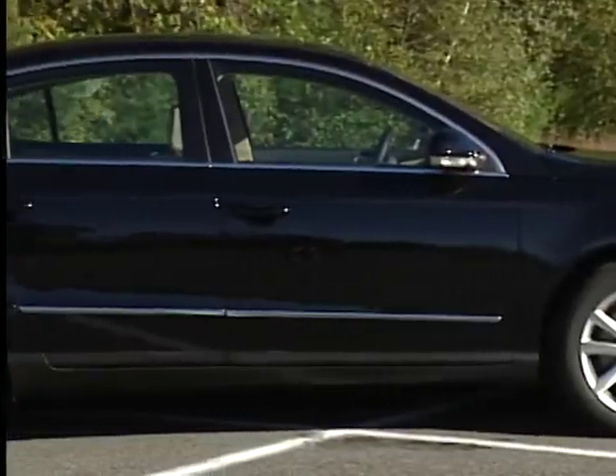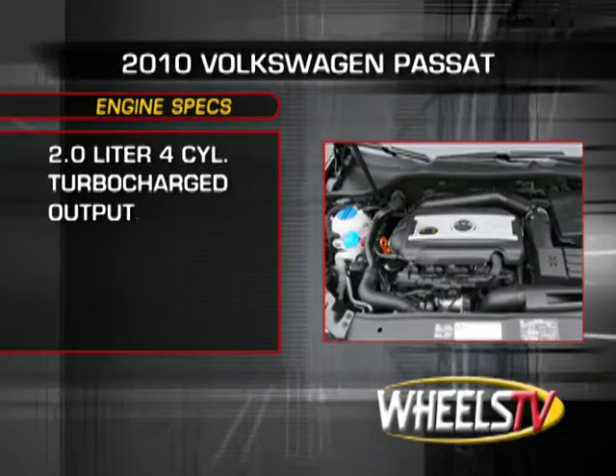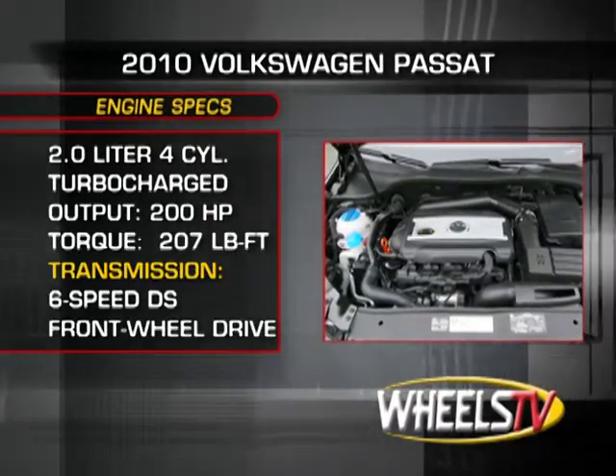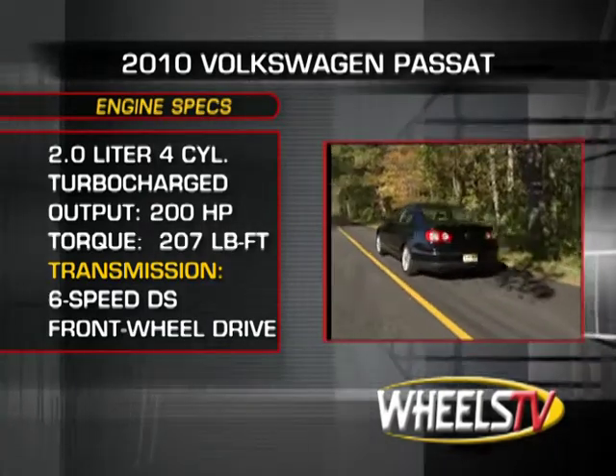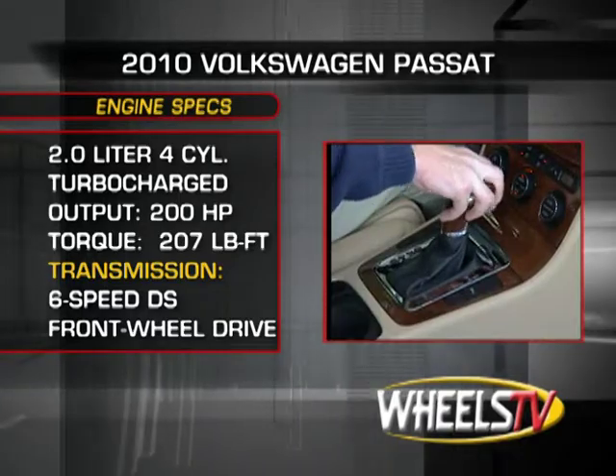For 2010, the comfort trim is the only available model. It's powered by a potent 2.0-liter turbocharged inline-four found in much of the Volkswagen lineup, producing 200 horsepower and 207 pound-feet of torque, sent to the front wheels through a six-speed direct-shift gearbox.